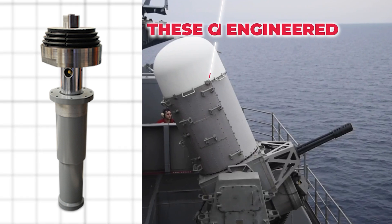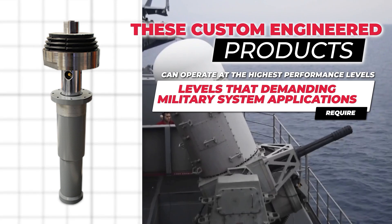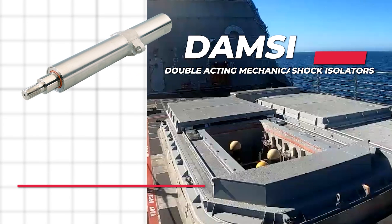These custom-engineered products can operate at the highest performance levels that demanding military systems applications require. DAMSI double-acting mechanical shock isolators provide 3G static system preload,